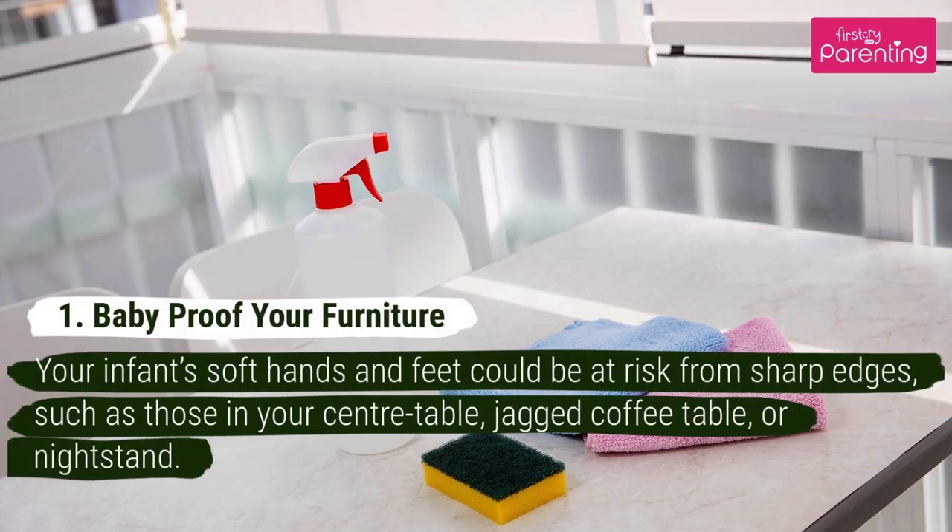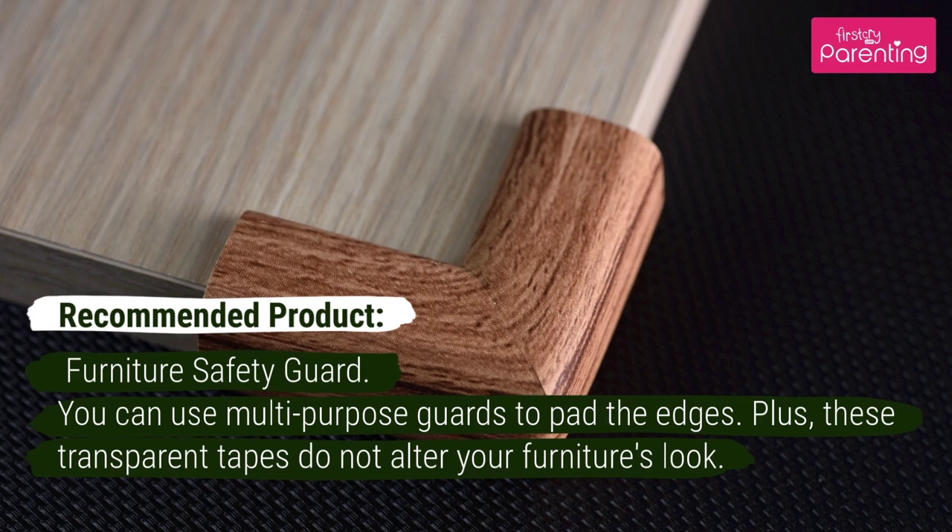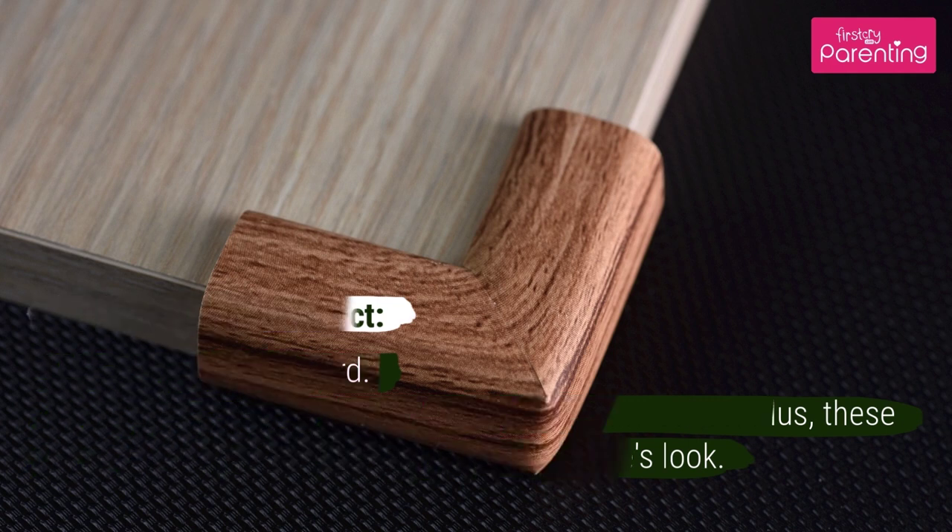Number 1: Baby Proof Your Furniture. Your infant's soft hands and feet could be at risk from sharp edges, such as those in your center table, jagged coffee table, or nightstand. Recommended Product: Furniture Safety Guard. You can use multi-purpose guards to pad the edges. Plus, these transparent tapes do not alter your furniture's look.